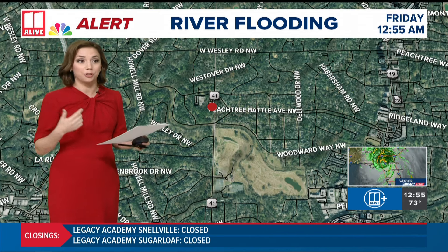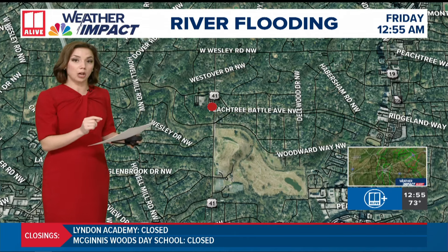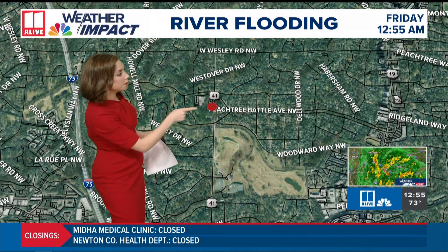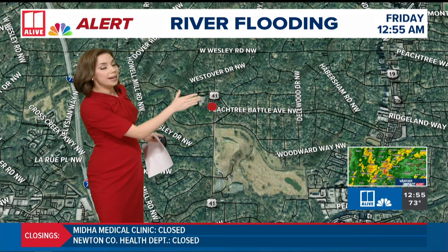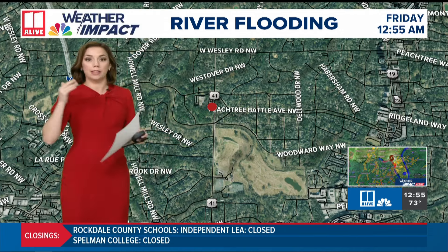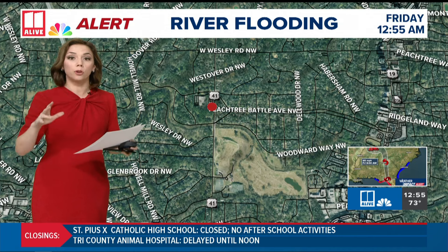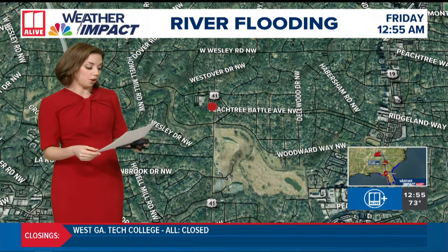Emergency managers are working right now to try to evacuate people who needed to be evacuated. This is Highway 41, Northside Drive, Bobby Jones Golf Course, and Peachtree Battle Avenue — that's where Peachtree Creek is passing right there, and that's where it's in major flood stage right now. Not quite to the record, but if it gets to 21 feet, we start to see a lot more of these little roads and neighborhoods along the creek that start to flood as well.